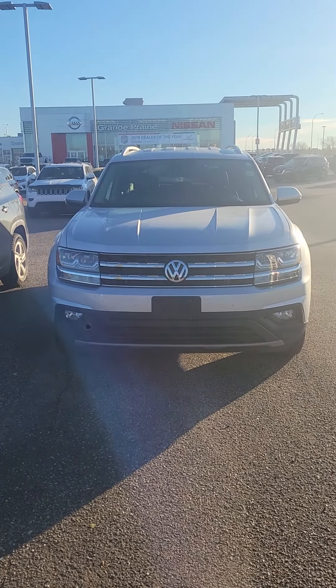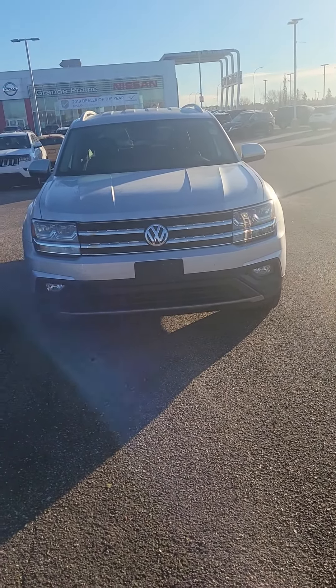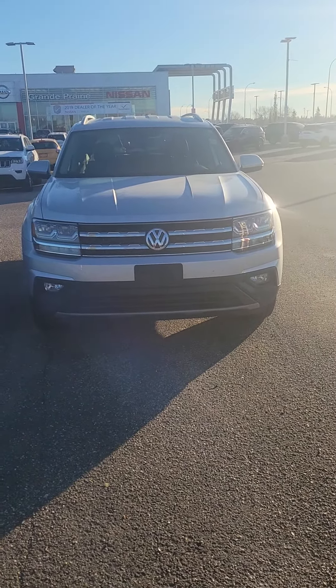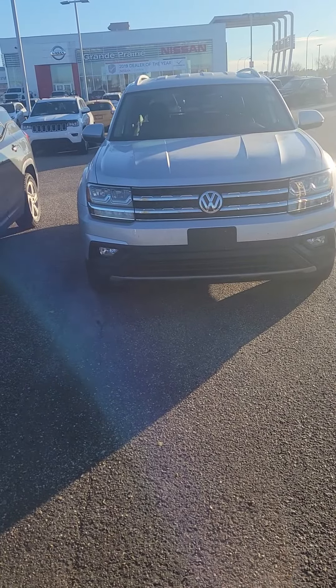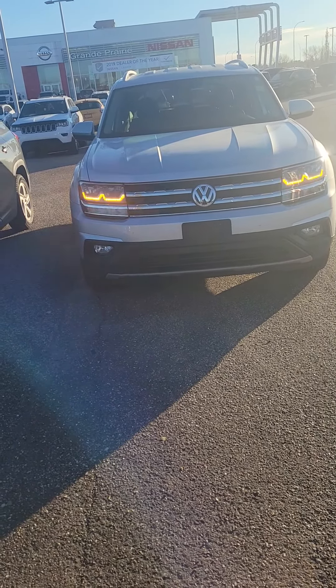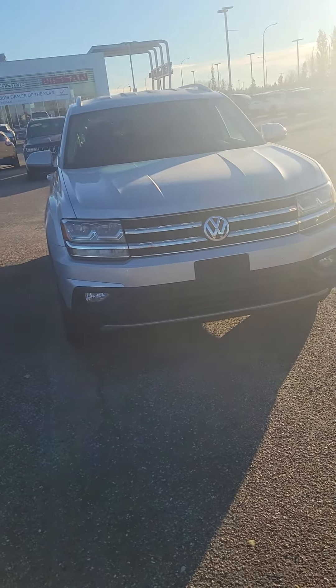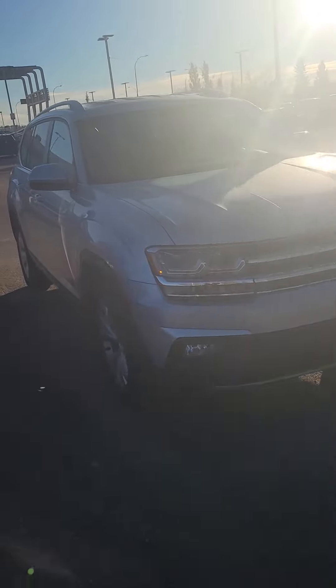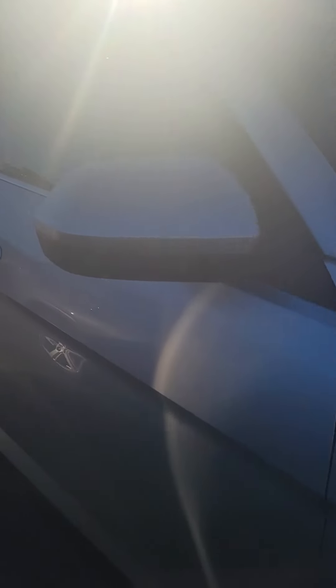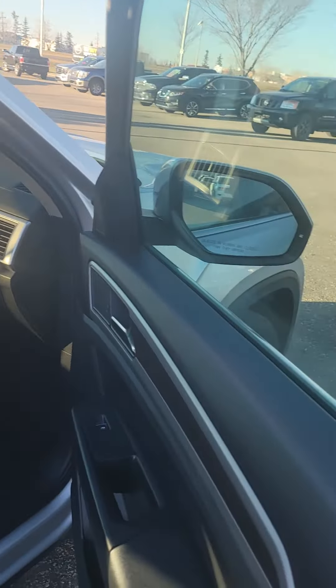I'm going to do a video walkthrough of this 2019 Volkswagen Atlas. It's silver in color, beautiful vehicle. It does come equipped with a remote start. It is a beautiful car with no damage on it whatsoever. It's a 2019 under 50,000 kilometers.